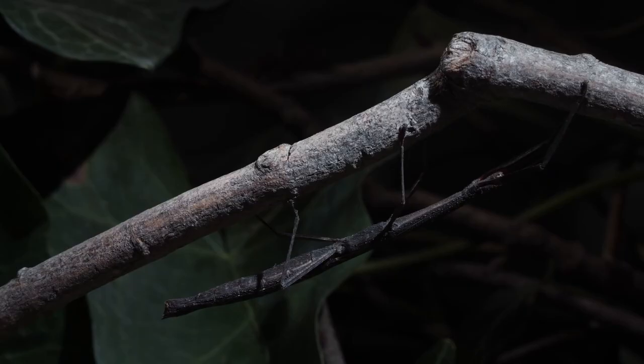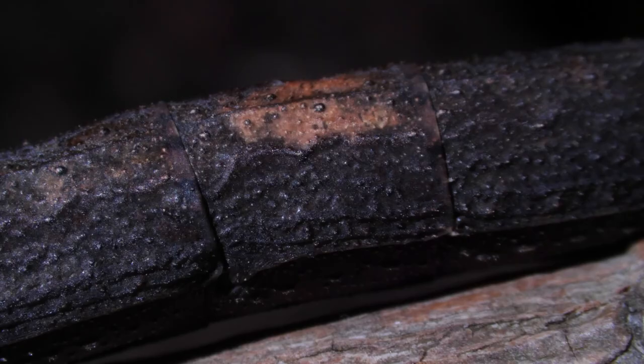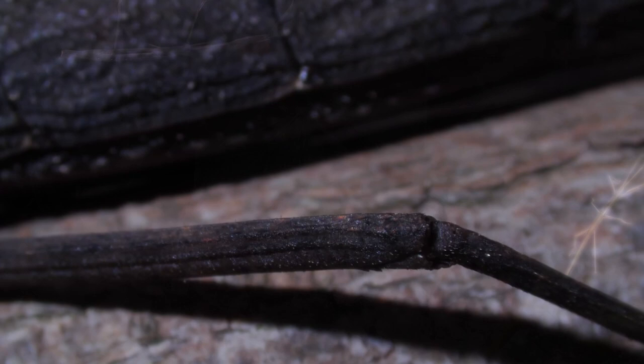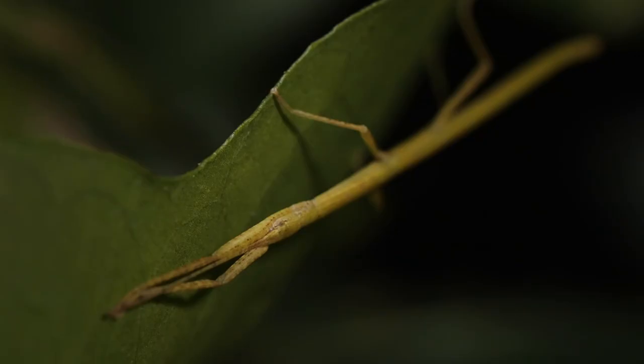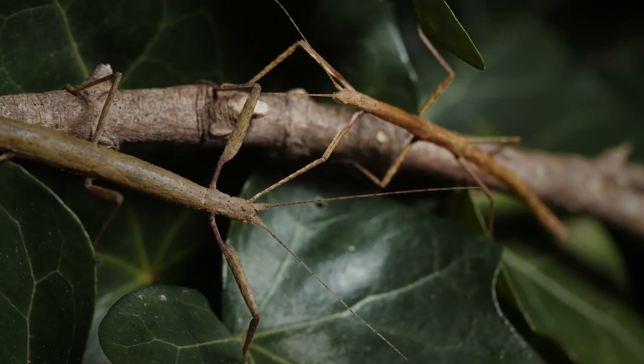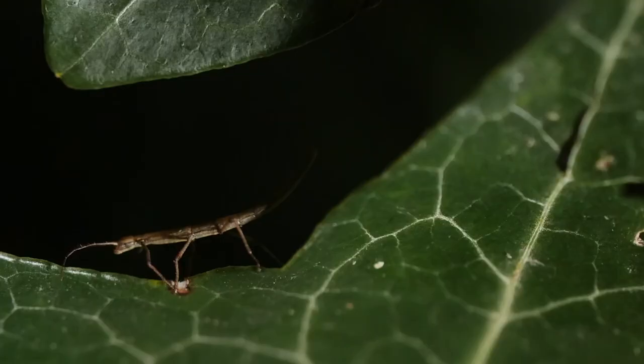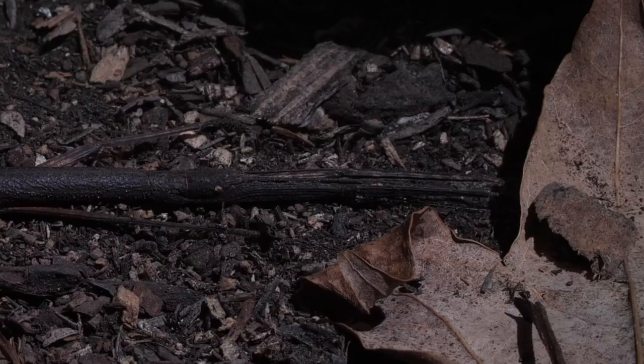Walking stick insects are found in more than 300 species and may reach lengths of up to 12 inches. Walking sticks often have a striped head and are green, gray, or brownish in color. They may sometimes become a problem, particularly on oaks, and they feed at night on the leaves of the shrubs and trees that provide them with cover. Not only can the walking stick imitate a twig, but it can also spray an irritating fluid to scare off predators or even human collectors. Some walking sticks have spines sharp enough to pierce skin.